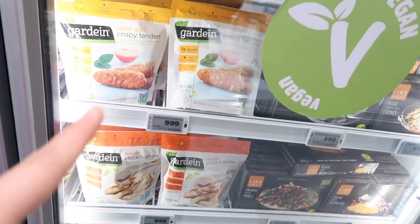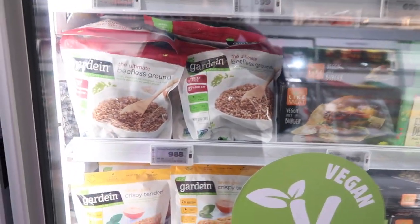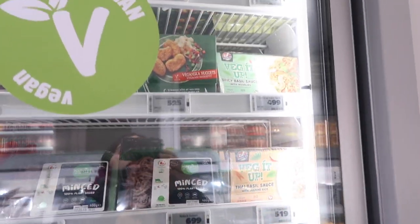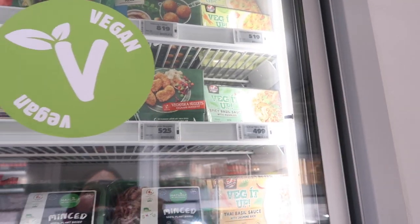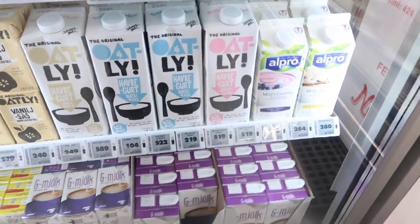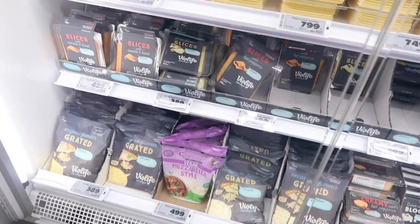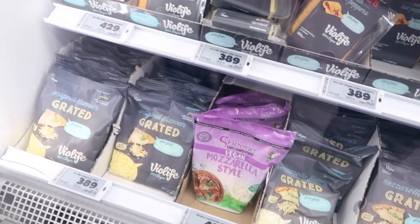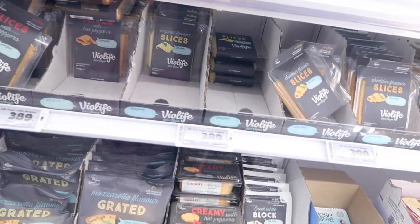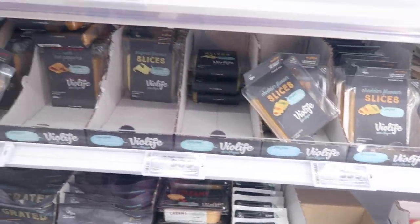Too bad the vegan chicken tenders are almost ten bucks — that's expensive. The beef crumbles too. It's expensive to be vegan here unless you want to eat noodles. They also had more vegan pizza. This brand Oatling looks pretty popular here in Iceland. We also stumbled upon BioLife vegan cheese slices — about the same price as back home, maybe even cheaper. All these cheeses are vegan.